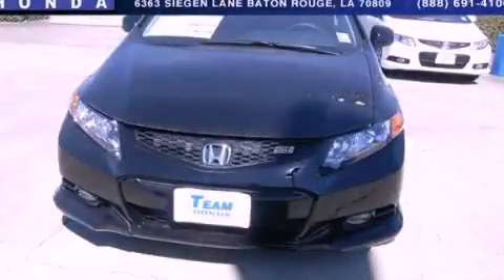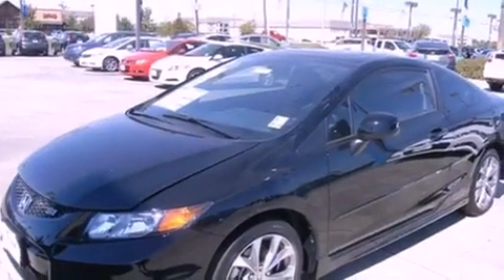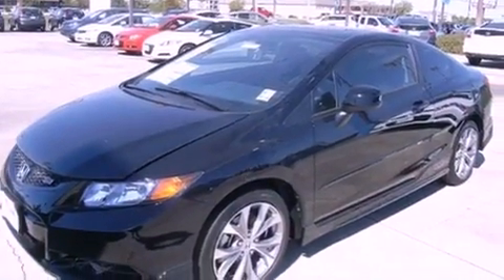This is a brand new 2012 Honda Civic SI. It has a 2.4-liter four-cylinder engine and a six-speed manual transmission.